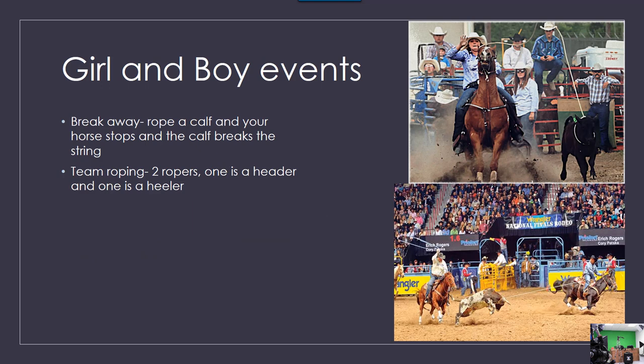Girl and boy events. Breakaway: rope a calf and your horse stops and the calf breaks the string. Team roping is two ropers — one is a header and one is a heeler.